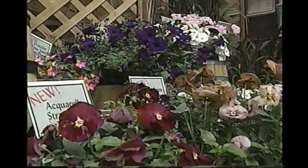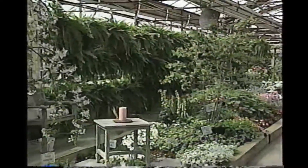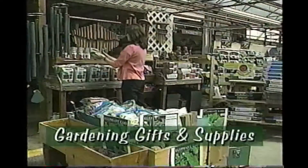We have over 400 varieties of annuals, 100 types of vegetables, more than 200 different herbs, thousands of perennials, and hundreds of trees and shrubs. Ashcomb has all the gardening gifts and supplies you need.